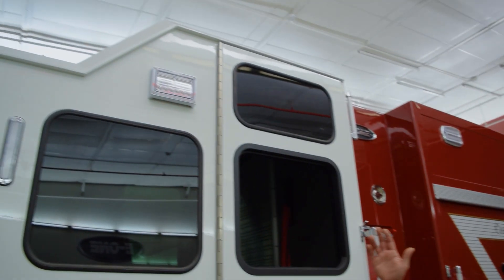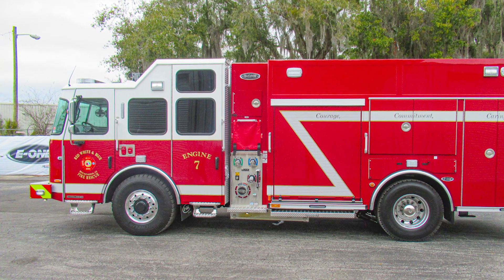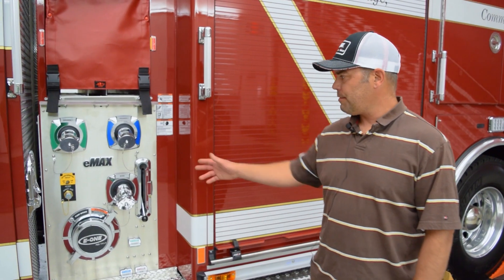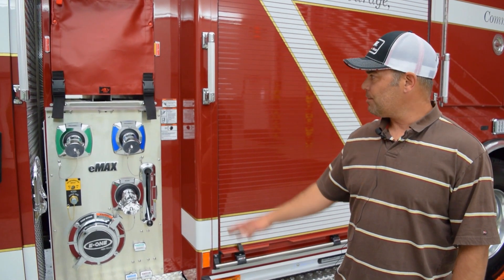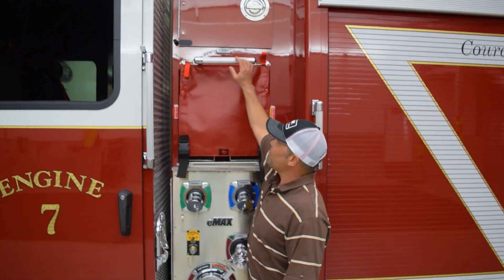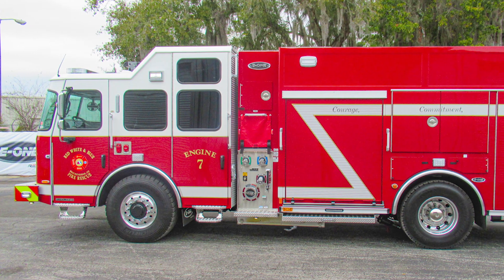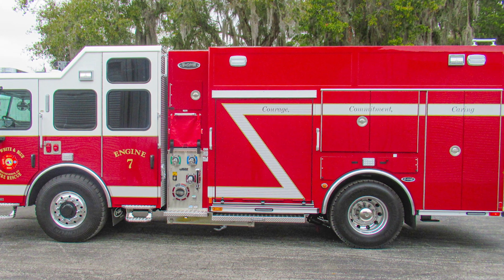Another big advantage is we have a much larger cab interior. We were able to raise the front part of the cab six inches over our other four-wheel drive sister rigs. We elected for the Emax pump as opposed to our traditional hale that we would typically run. The biggest advantage with that is it gets our cross lays down here — a lot of our four-wheel drive cross lays are up by the door — and it buys us another foot of compartment space on this side and the other side, which gives us a lot more compartmentation.